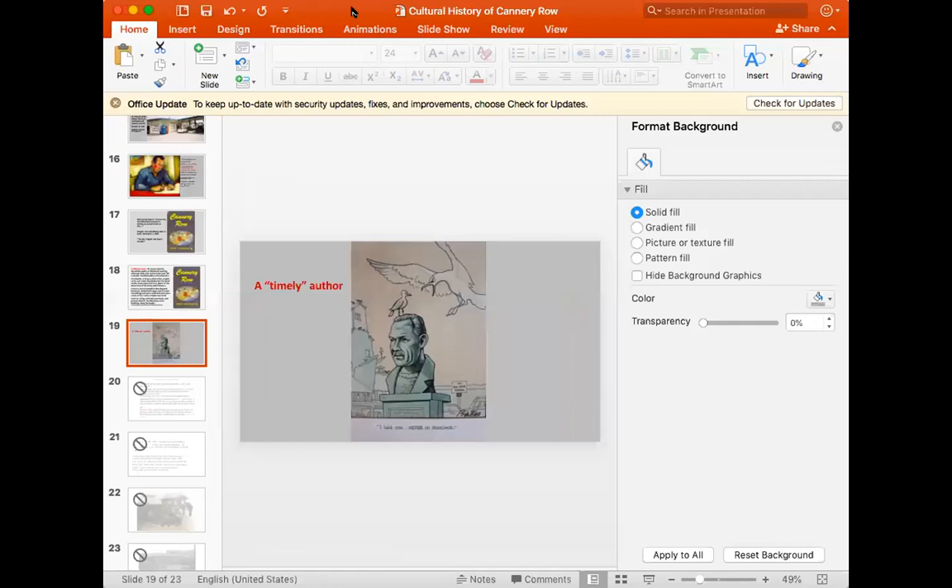Susan Schillinglaw is a professor of English at San Jose State University whose research focuses on John Steinbeck, and she also sits on the board of the Western Flyer Foundation. I'm very pleased to pass this over to Susan to learn more about the cultural context of the book.